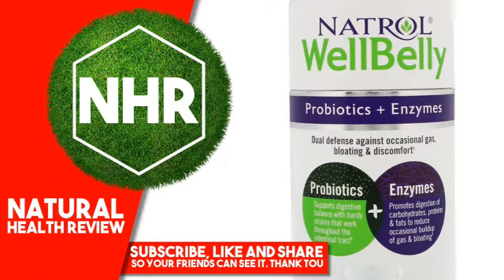Well Belly's 5 enzyme types break down complex carbohydrates, plant-based foods, starches, fats and proteins.